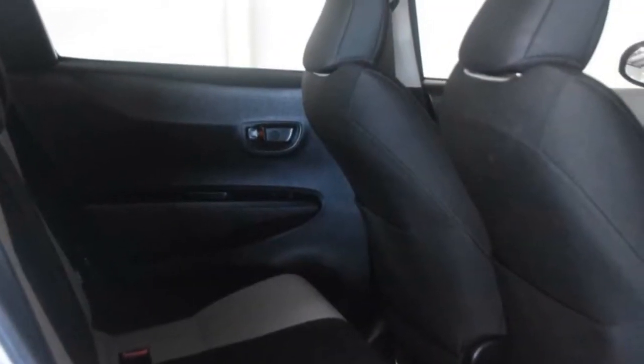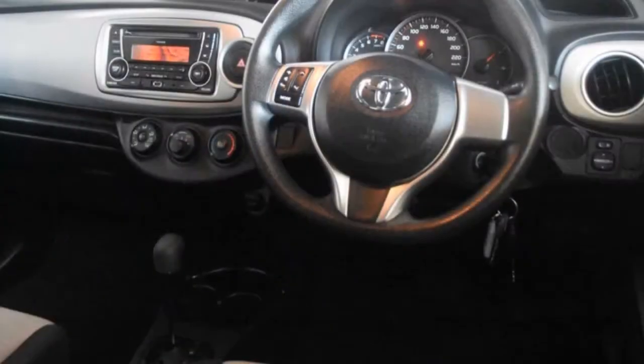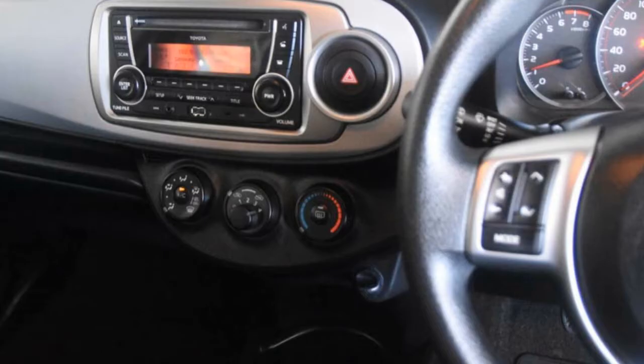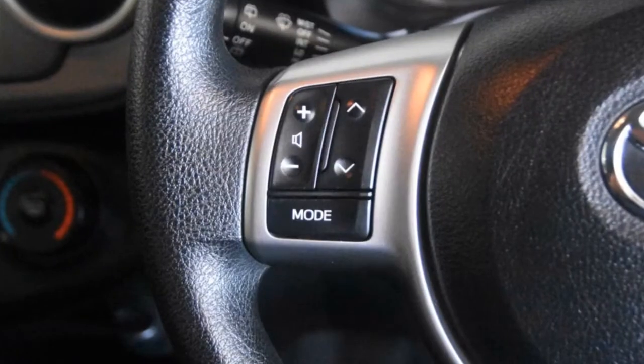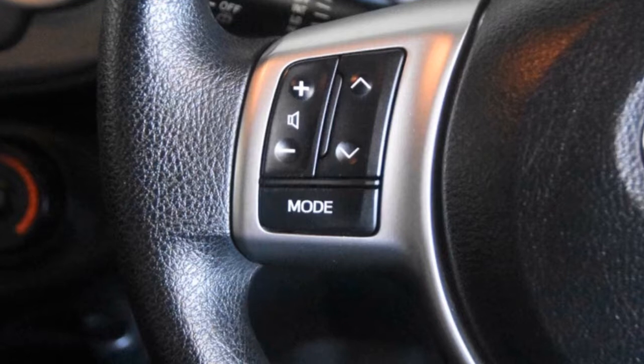Remote central locking, power steering, air conditioning, a CD player. The anti-lock braking system will help deliver you safely to your destination. Adjustable tilt steering wheel and more.